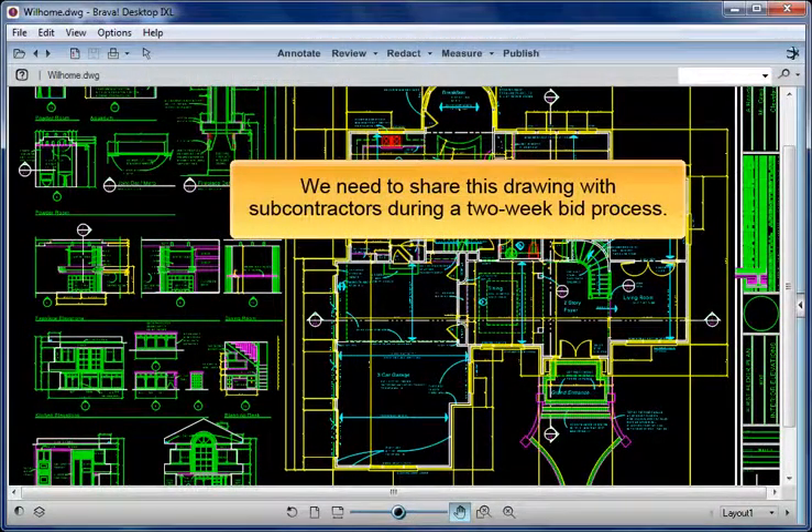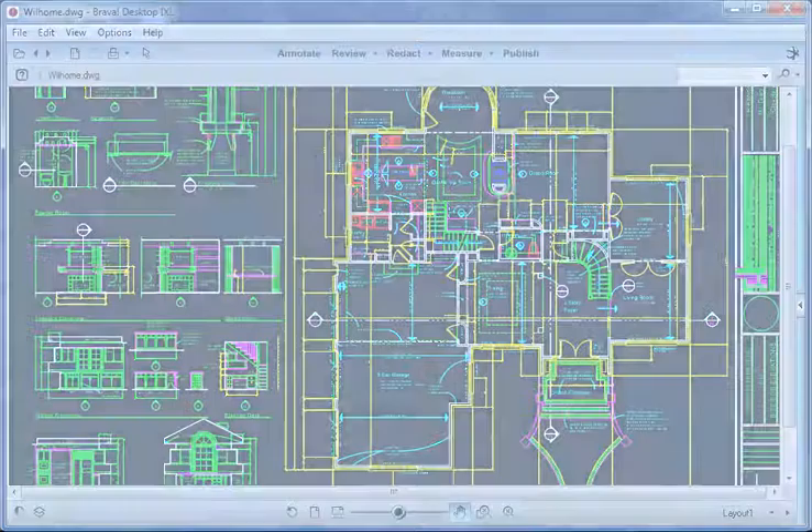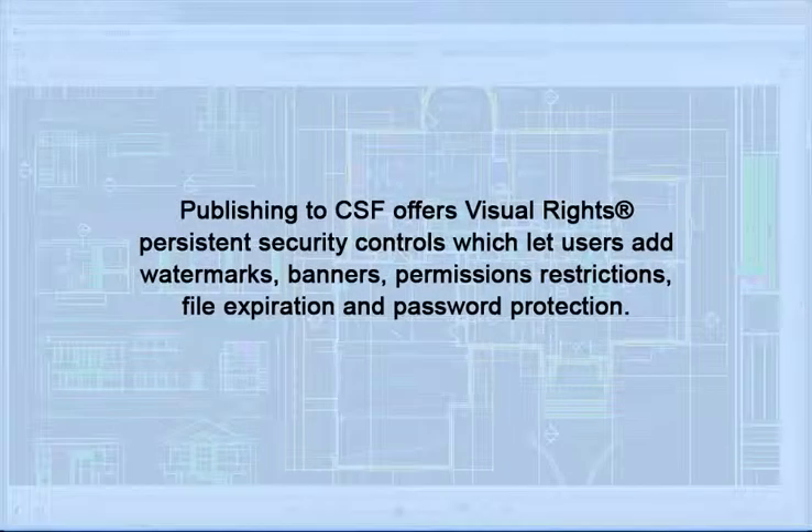We need to share this drawing with subcontractors during a two-week bid process. To protect our drawing, we'll publish it using Brava's Secure Content-Sealed Format. Publishing to CSF offers visual rights persistent security controls.